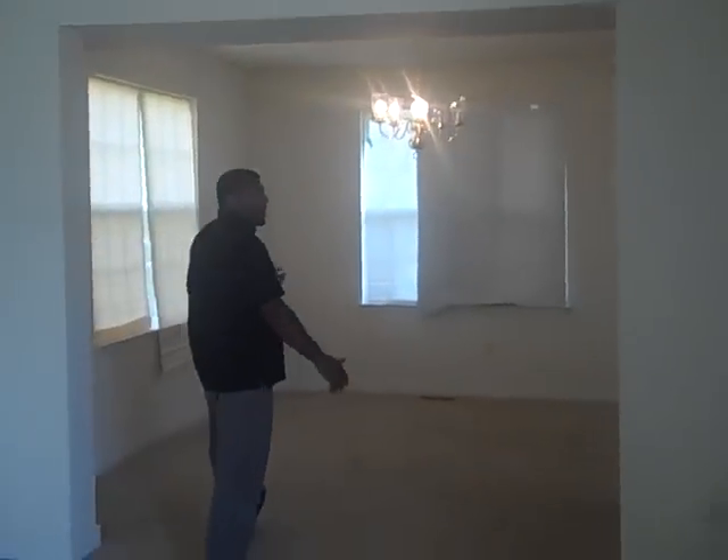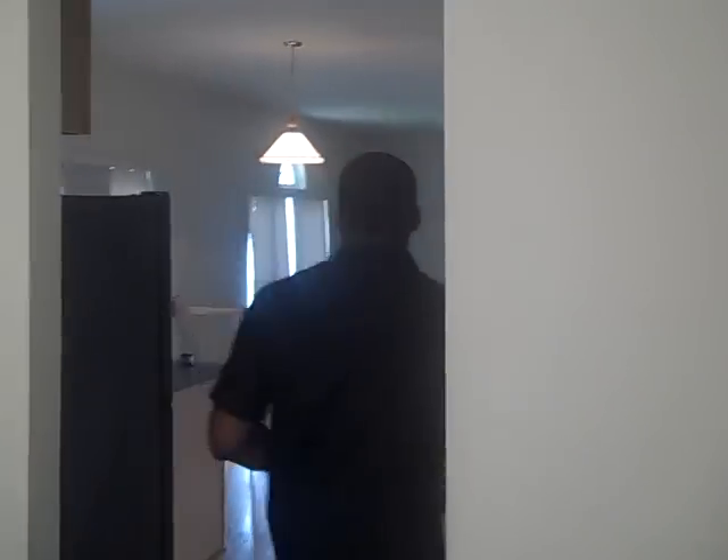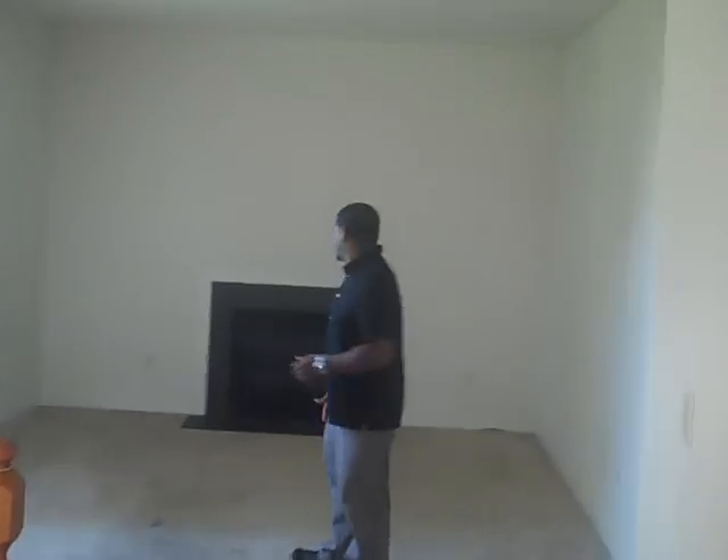This is the formal dining room area. We'll walk on into the kitchen — this is the eat-in kitchen. And this would be your family room area. There's a fireplace here in the family room; it's a gas fireplace.